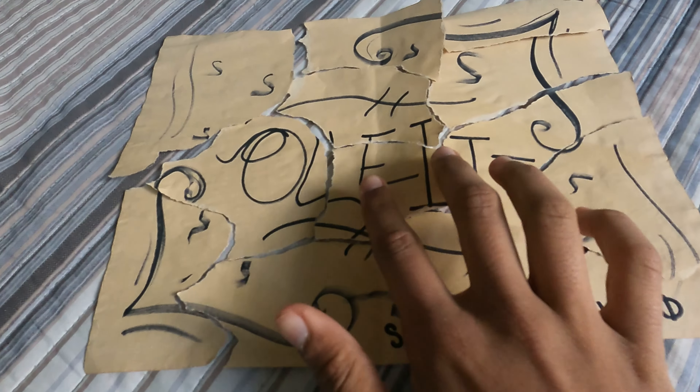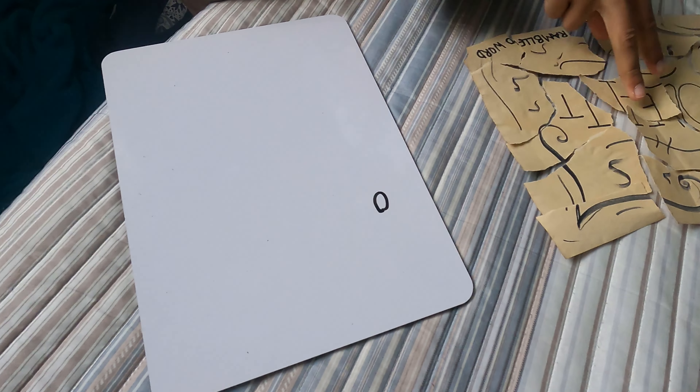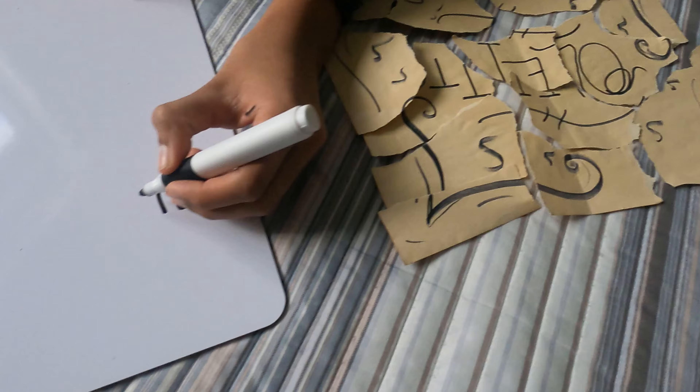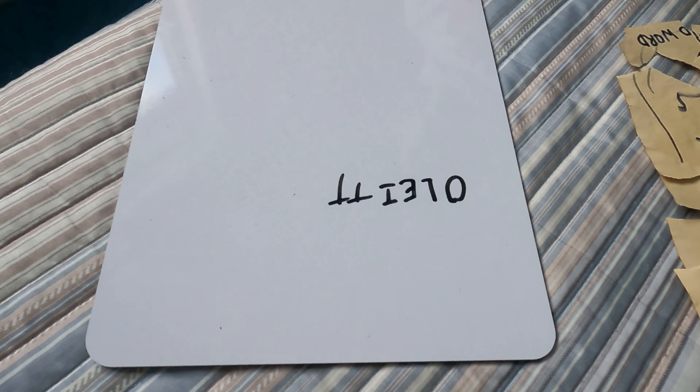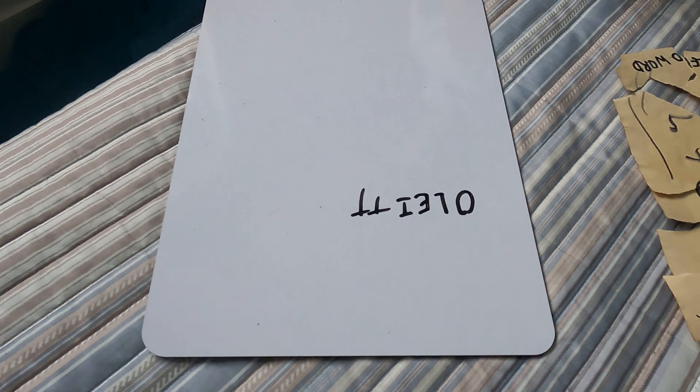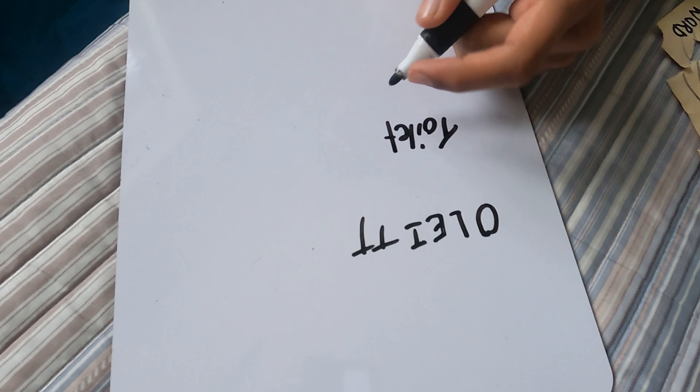An hour later, this is what I got. I don't even know what this says. Scrambled words — that's all I can understand. We got 'O'... what does it spell?